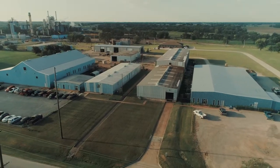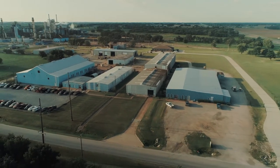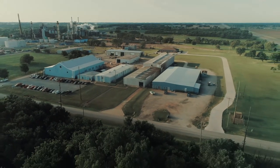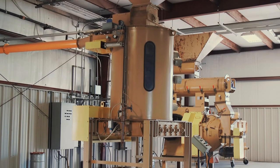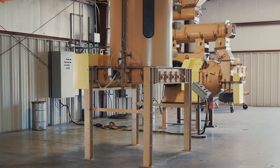In 2017, Bliss relocated to a new facility south of Ponca City, Oklahoma, more than doubling its manufacturing space and allowing for future growth and expansion. In addition to updated manufacturing, Bliss constructed a testing facility with full capabilities to grind, pellet, and cool a wide array of products for its customers.